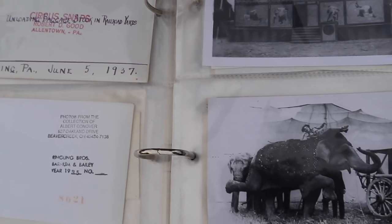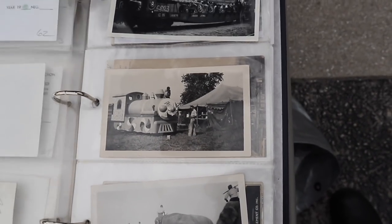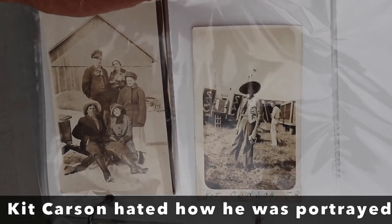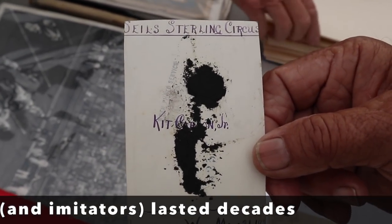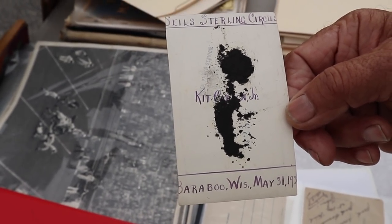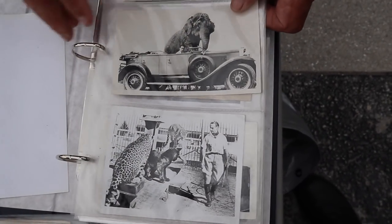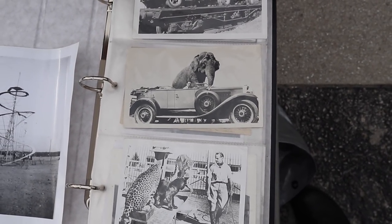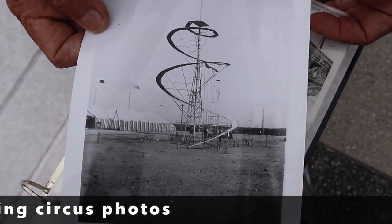So you bought it as a collection — are you selling it as a collection or individually? Individual or as a collection, but they're not going to be cheap. There's Kit Carson Jr. right there — and then let me show you the back: The Sterling Circus, Kit Carson Jr., 1930-something, Baraboo, Wisconsin. Somebody really loved the circus and put these together over a number of years. For the whole album I'd get about $500 — there are 23 of them, so based on $20 a piece. And this here is some kind of a ride — I don't even know what that is, but it looks like fun.